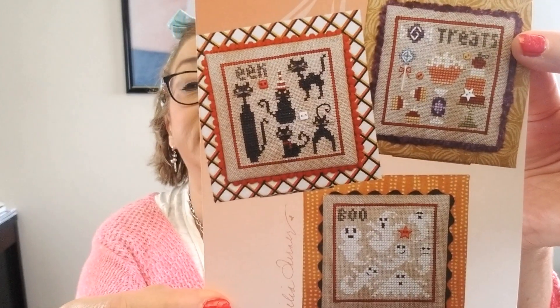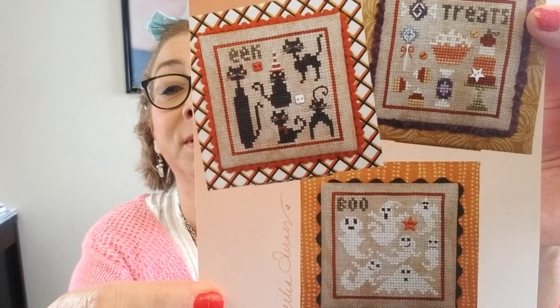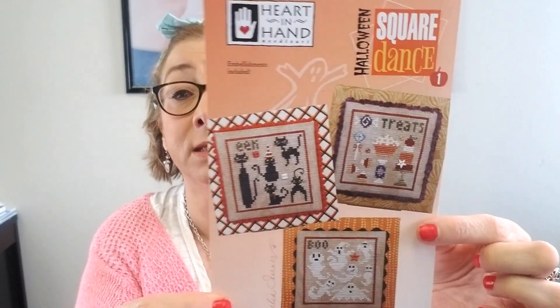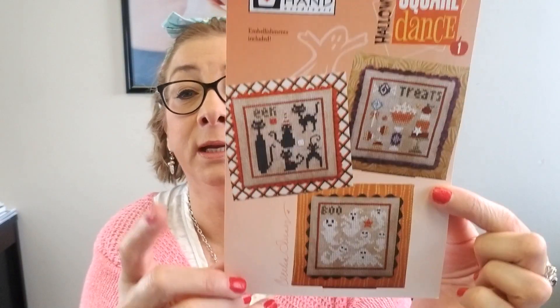Looking ahead to fall — my favorite time of year — Halloween Square Dance is in the shop, so you can go ahead and grab that and stitch it up. This is going to be part one in the series for Halloween, so we'll be carrying all of those patterns as she releases them.